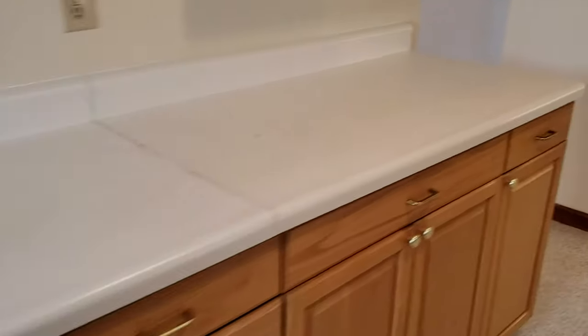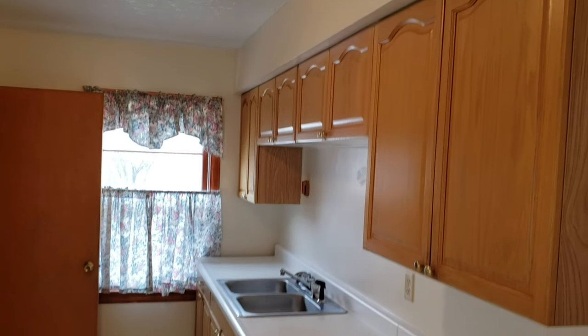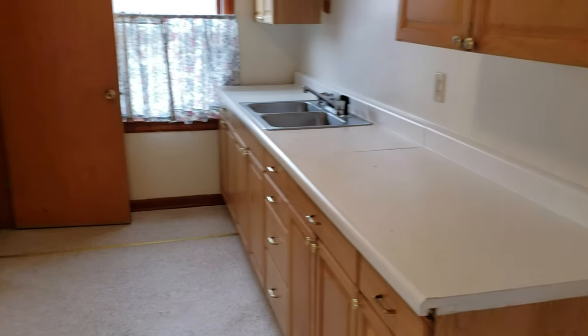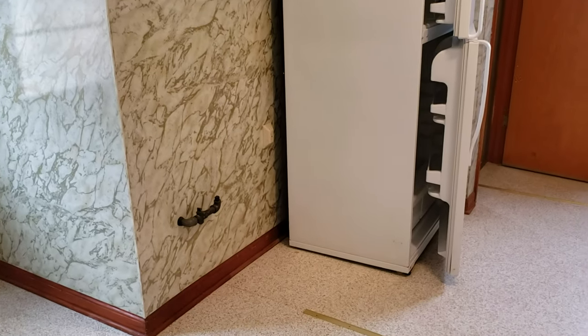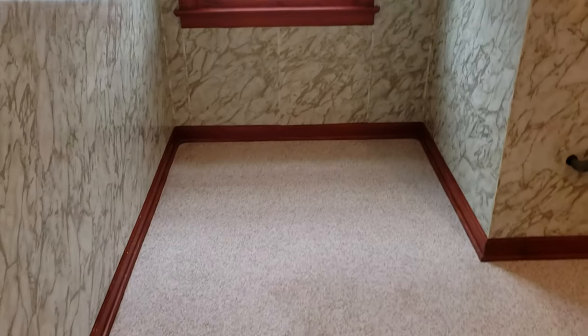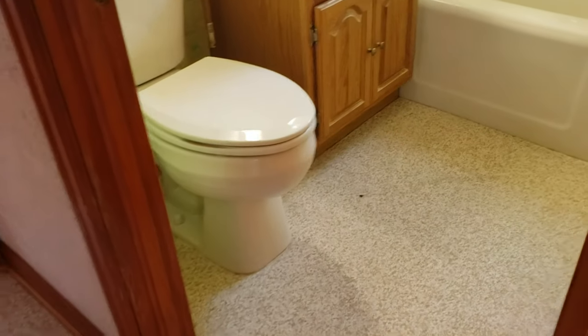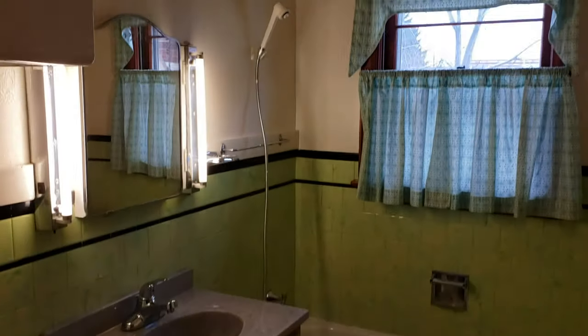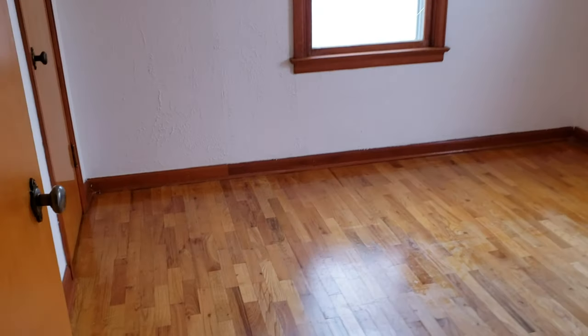Coming through the back takes us into the kitchen. We have some updated cabinets with plenty of storage space, got a newer fridge. I will be putting a new stove in. There's a pretty small breakfast nook dining area right here — a little dated but good space.